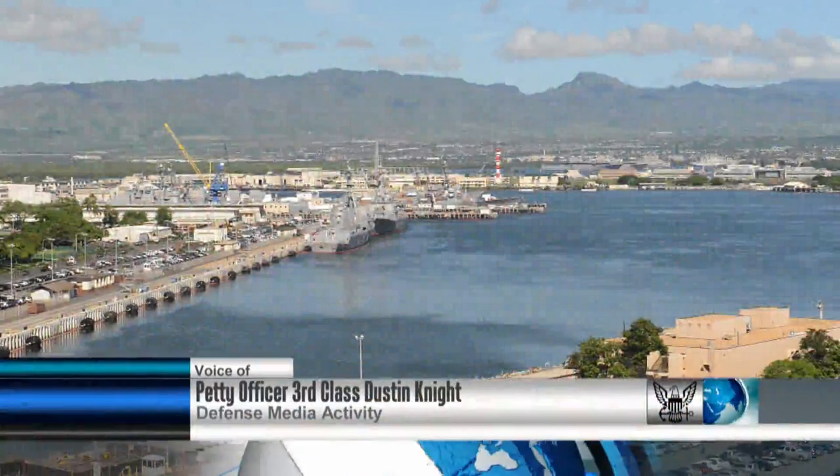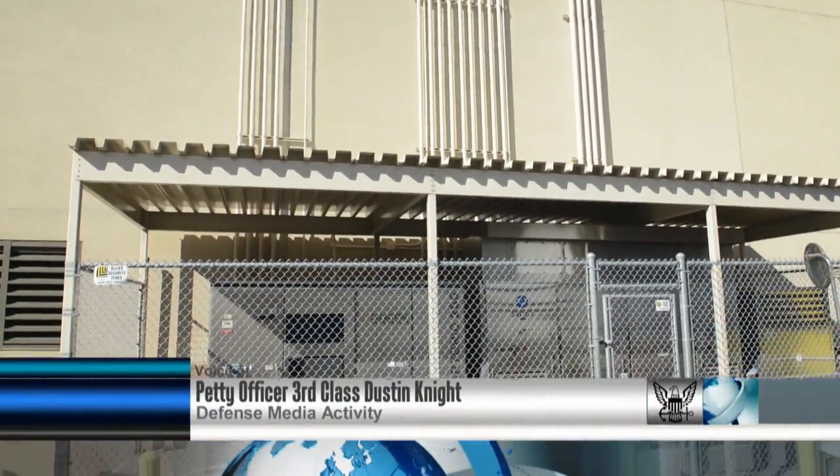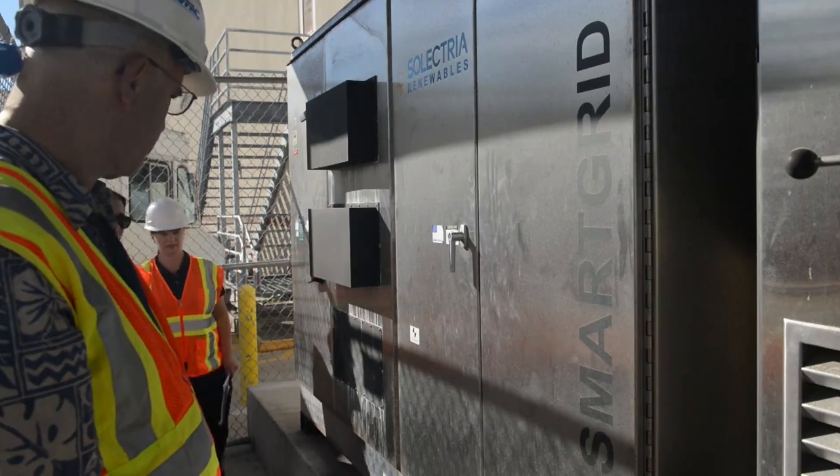Energy Action Month is here, and it's an opportunity to reinforce how critical energy is to accomplishing our mission. It's a chance to encourage sailors and marines to look for ways to optimize their energy use to boost our warfighting capability.